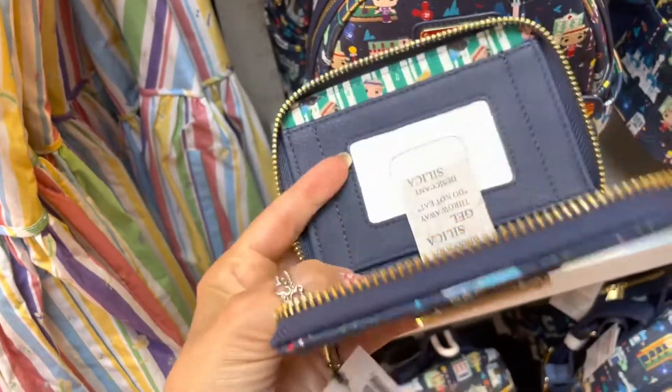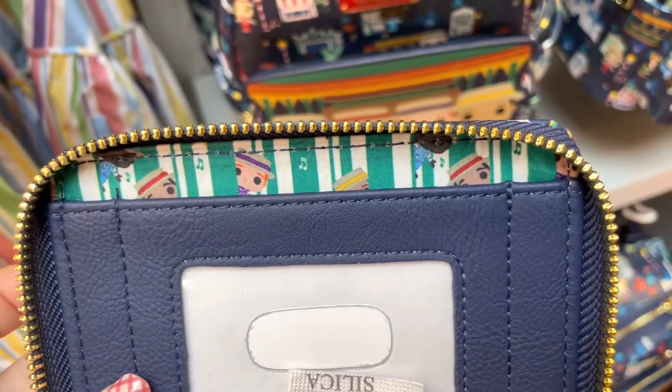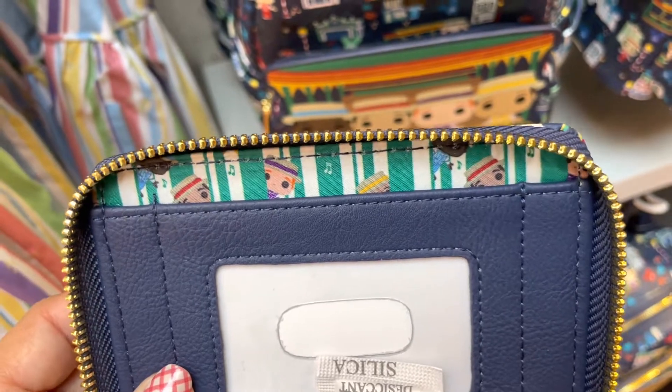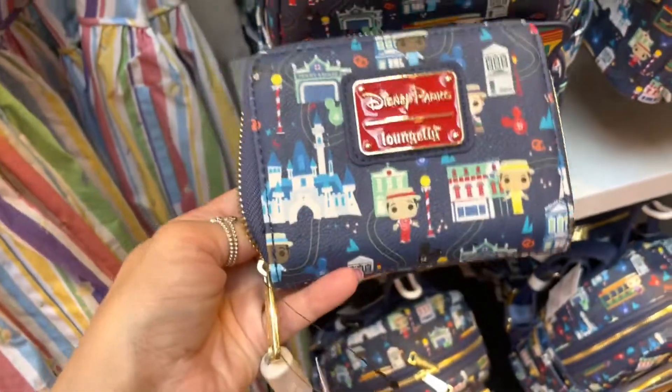The inside lining of the backpack matches the wallet. Inside the wallet you've got the green pinstripes with the music notes and little dancers kind of popping out from between the lines. The wallet is super cute too.